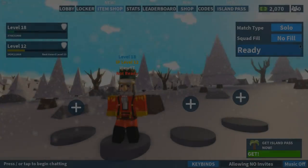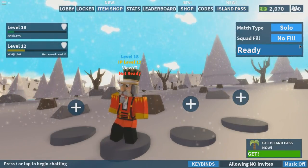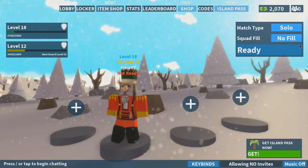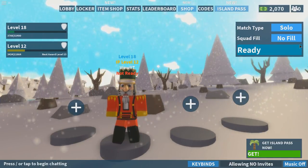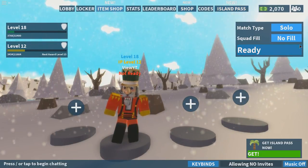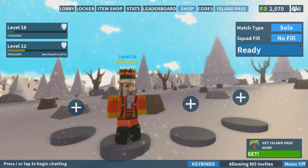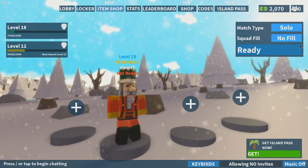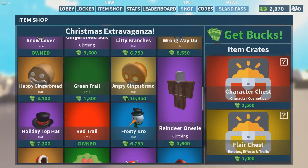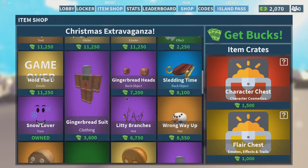Hello everybody and welcome back. What we're going to be doing is showing the new codes. As you can probably see by the title, there is a Happy New Year update — the starting screen has a Happy New Year firework emoji, which is pretty cool. Then we've got the new codes. I don't think they've changed anything in the shop.